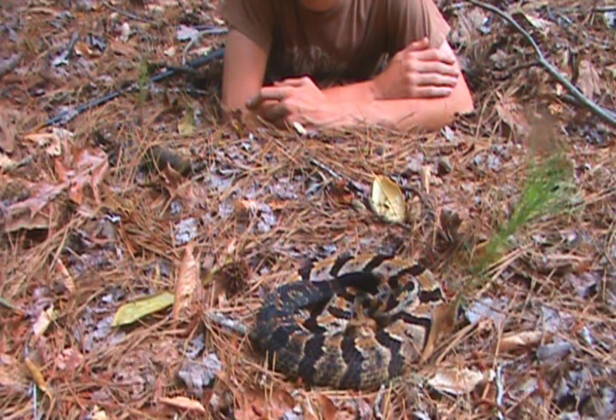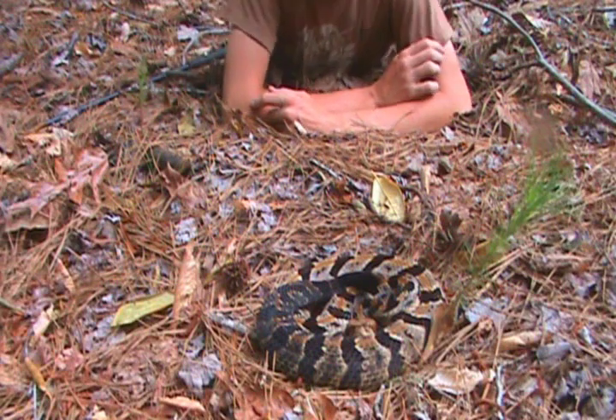They're just so easy to identify. It's probably gonna rattle here soon.